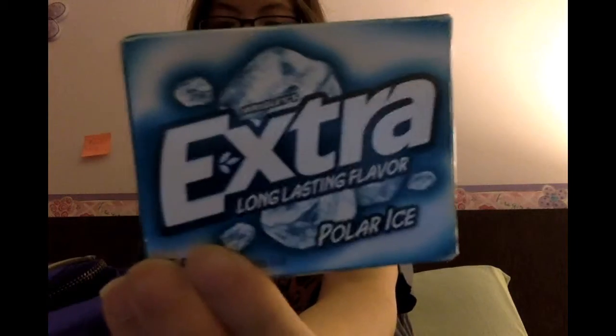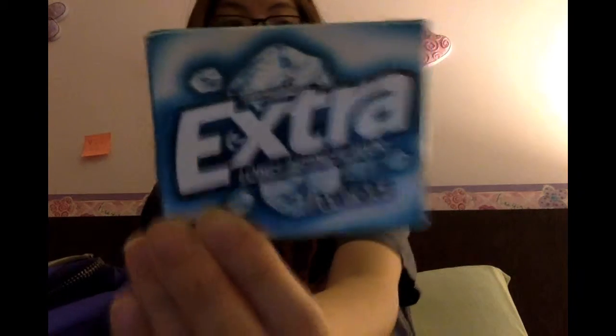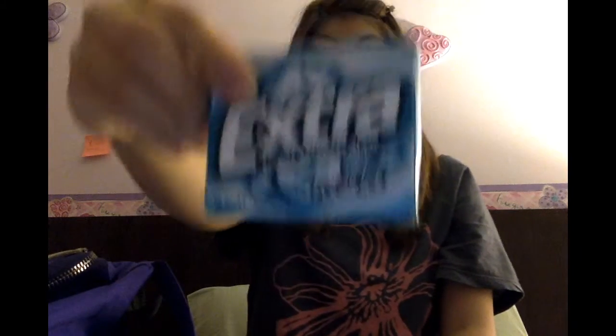Next in my backpack, I have a pack of Extra Long Lasting Flavor Polar Ice gum. It's not my favorite brand but I wanted to try something different. I like carrying gum as a breath freshener after eating, and it's also great on airplanes when landing to help with ear pressure.